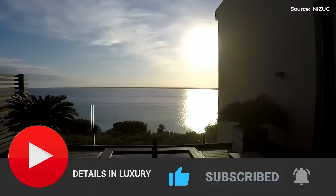Don't forget to leave us a like, subscribe, and turn on notifications. Thank you for watching, and we'll see you in the next video.